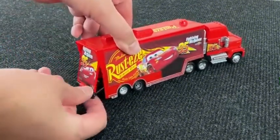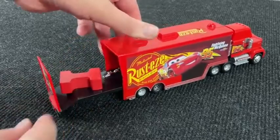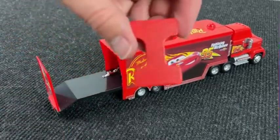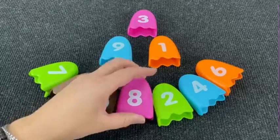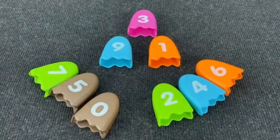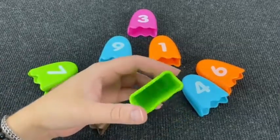It's a truck! And inside this truck we have the letter I. I is for Ice Cream. Nice! Wow! It's ice creams! Let's find the next letter.